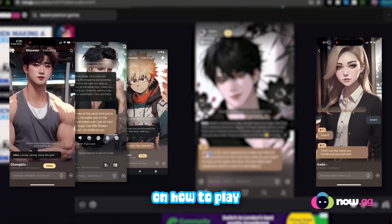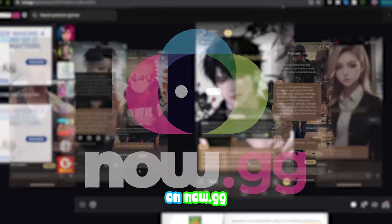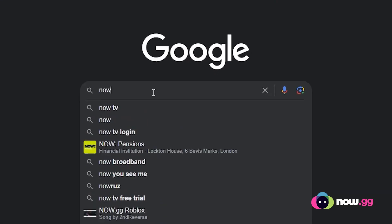This is your step-by-step guide on how to play Toki Soulful AI online on now.gg. The first place you want to head to is Google. You can use this on anything — your phone, your PC, your school Chromebook. When you're on Google, type in now.gg.